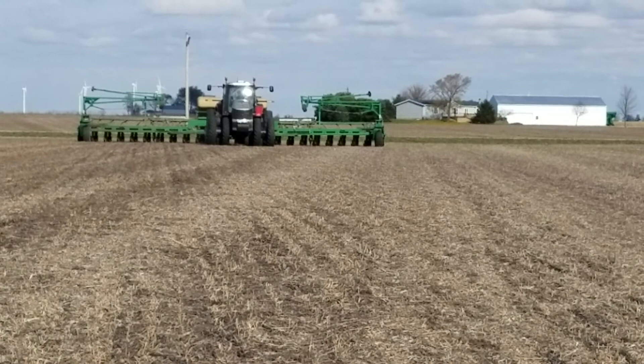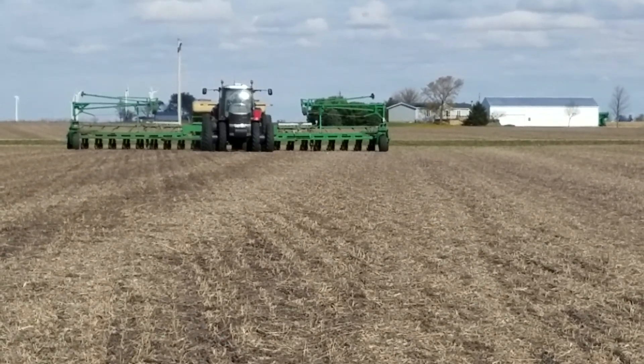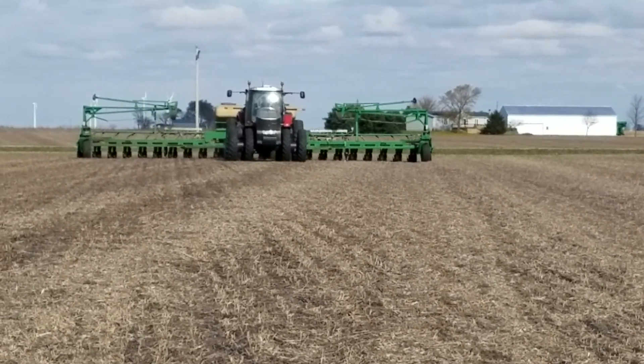Later today there's going to be a strip-till bar in on this field, and he's actually going to make strips in between the rows — the twin rows of rye that have been planted.